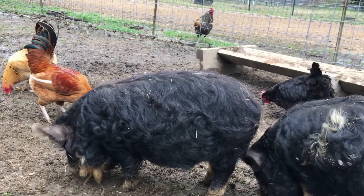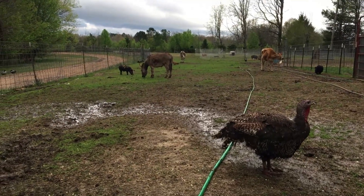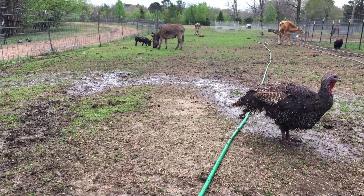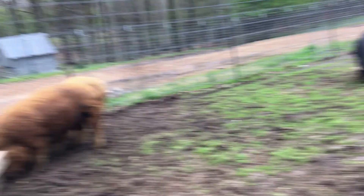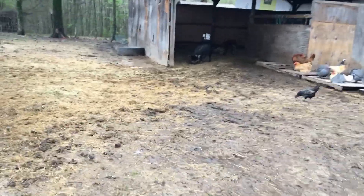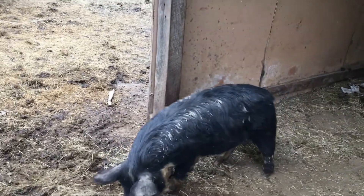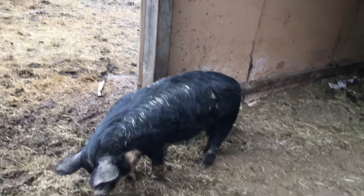Our pigs right now are just roaming the pasture. We feed them once a day, and now that the grass is starting to grow we have close to five acres on this side, so they roam and eat pretty much whatever they can find — grass, roots, they love it out here. There's Patty. I'm sure Rusty has probably bred with her because they've been out together for about a month and she has come into heat too.